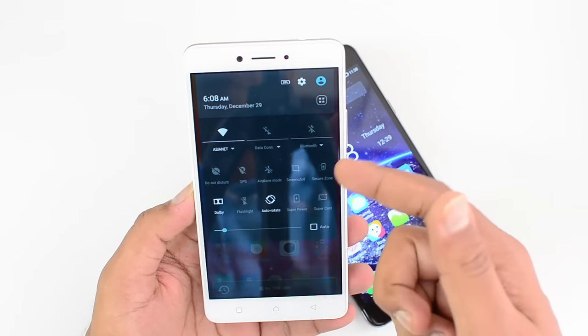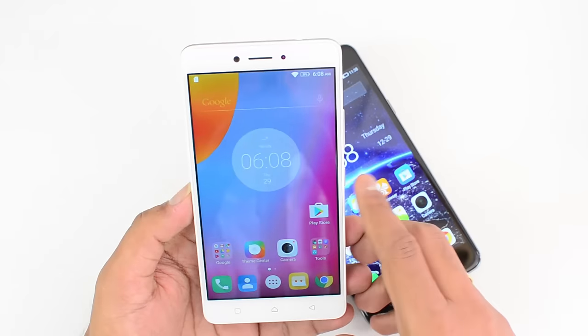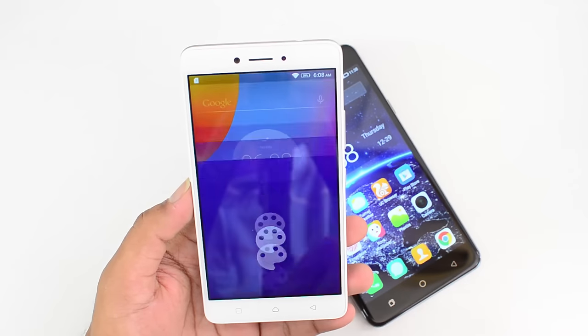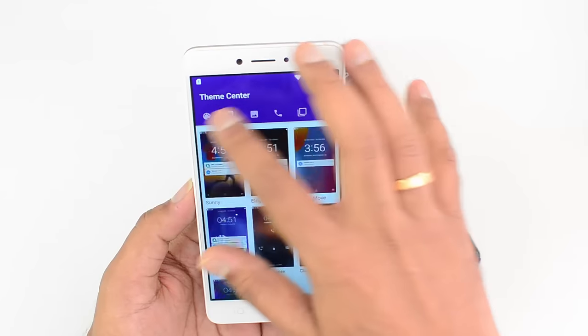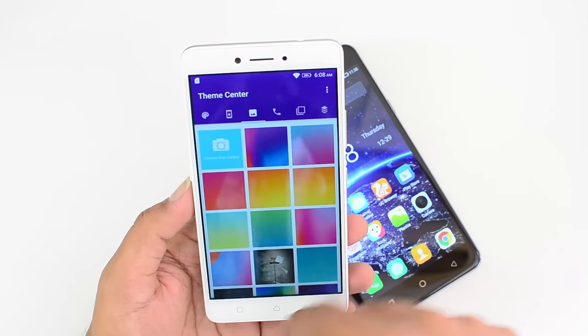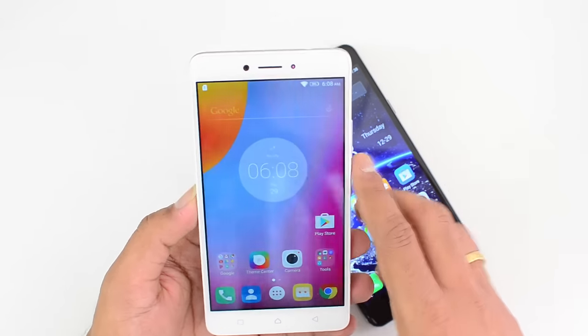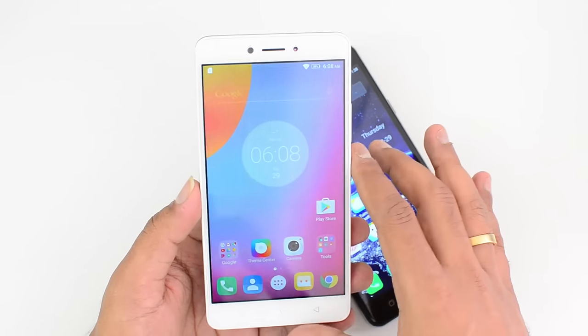This UI looks quite decent and you can also customize the notifications and quick toggles. It is definitely one of the decent UIs available. There is also support for themes — some themes are included in the device and you can customize with the available themes. It's a quite decent UI overall, but not really a highly feature-rich UI, though it does the job pretty well.